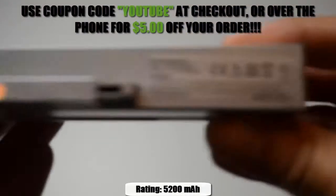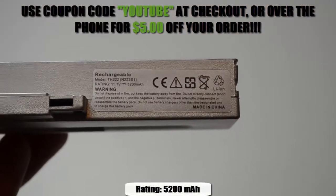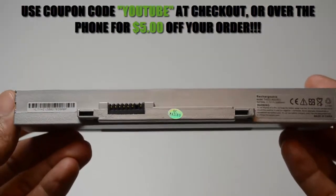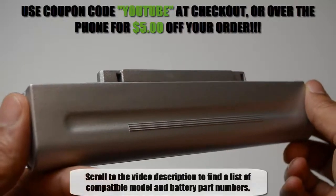This 6-cell replacement battery is rated at 5200 mAh and will give you about 2–3 hours of run time, depending on your energy use. It is compatible with the model and battery part numbers located in the description of the video.